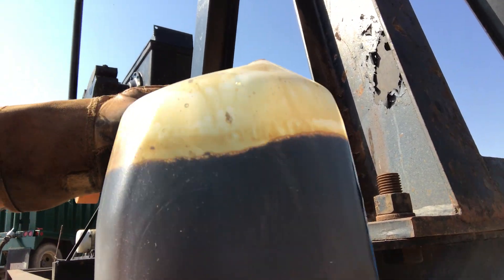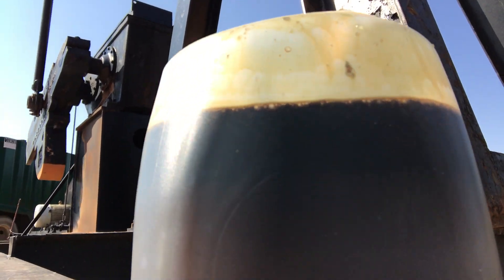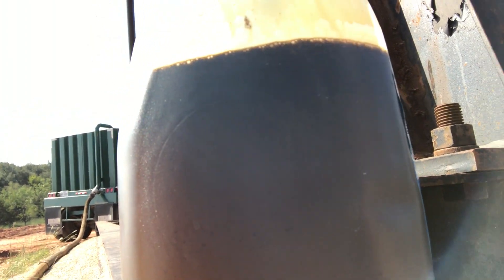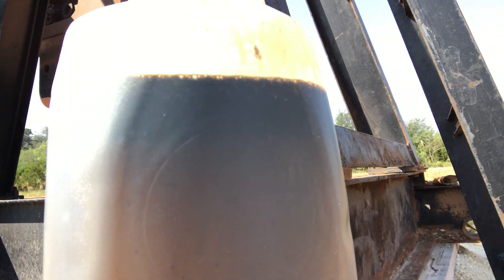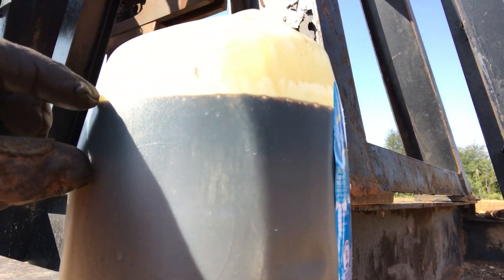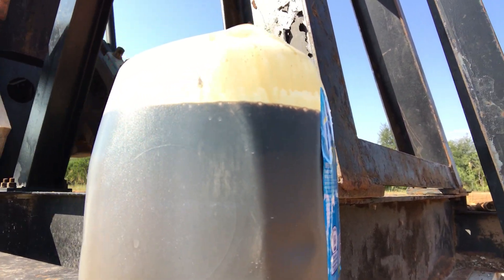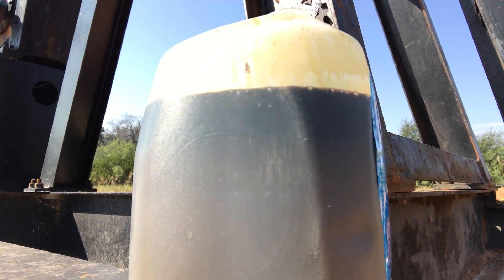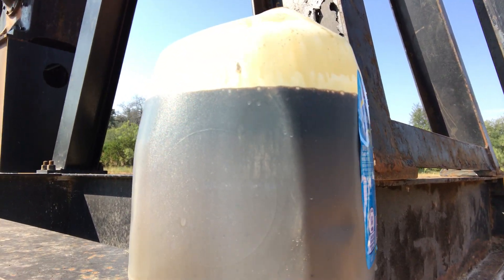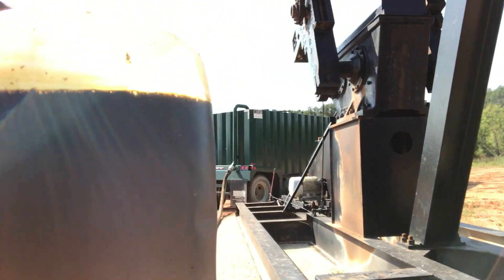We're just starting out. It's starting to settle out now. Got that much oil, and here down is water. Again, that's mostly load water — we'll pump that off. Looks like a good, maybe 25-30% cut. As it settles out, the oil gets bigger. Looking good. We're just starting out. Not bad at all.